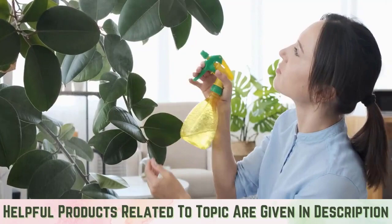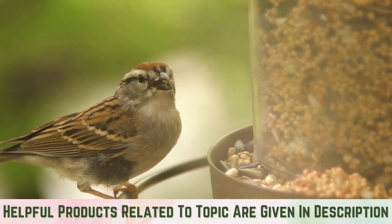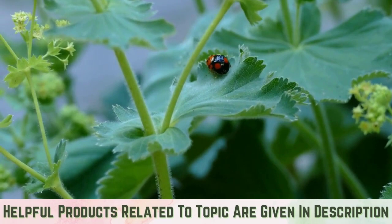Keep leaves clean: to control honeydew and mold, wipe down affected leaves with a damp cloth or spray with water. Attract natural predators: beneficial insects and plants that prey on whiteflies offer natural pest control. These natural enemies include ladybugs, green lacewings, dragonflies, and whitefly parasite wasps.